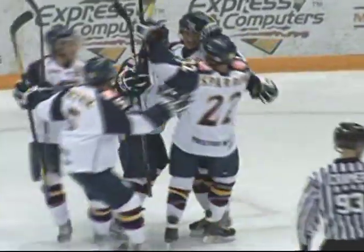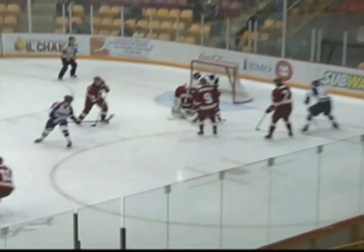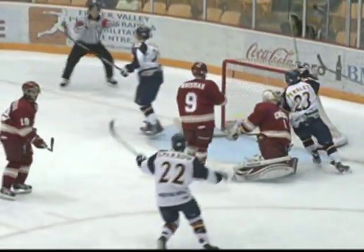Rebound — they score! Jed Soloway in front. Gillum made the initial save on the point shot by Hetnick. The Vipers are on the board. It's 2-1. Jed Soloway just being opportunistic, coming from right along the goal line. And when Mitch Gillum made that save, he was far outside the blue paint.